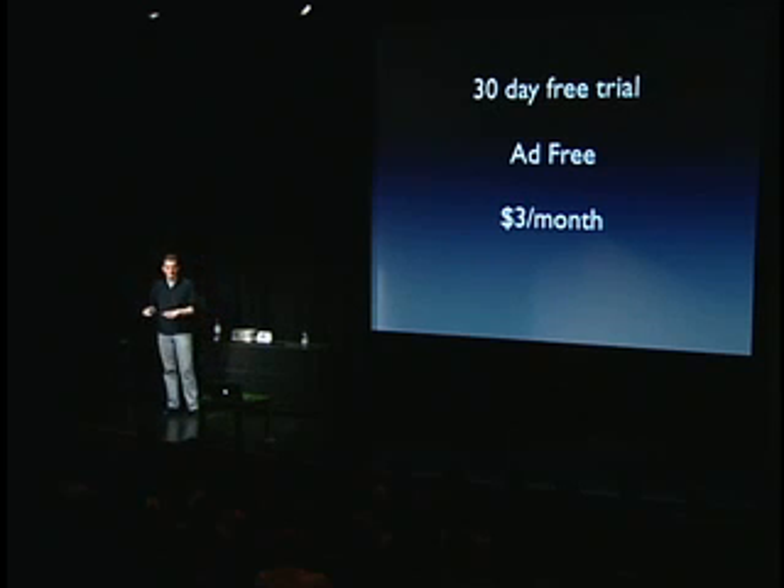When you fall in love with it, it's just $3 a month billed to your phone bill. To put that in context, you can get a year of Pandora for less than three months of XM or Sirius — without question the most cost-effective and affordable way to get radio to a phone, really to any device.